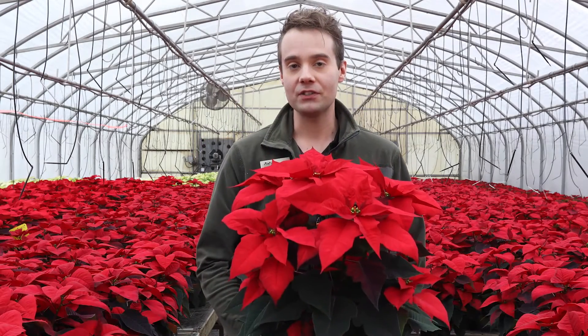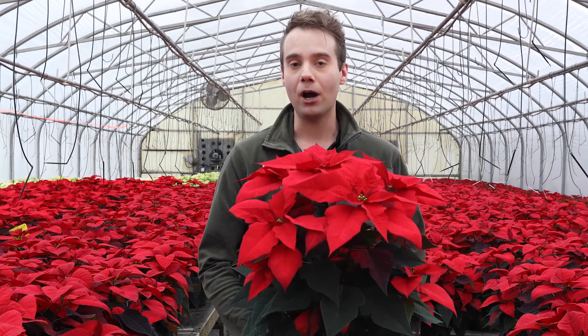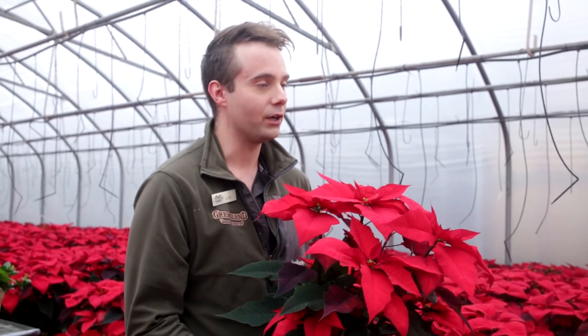With hundreds of millions of dollars in sales every year, the poinsettia is still the undisputed most popular Christmas plant. But what exactly is a poinsettia and how do you take care of one?